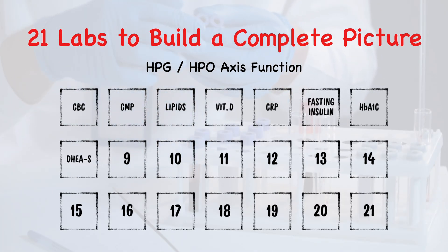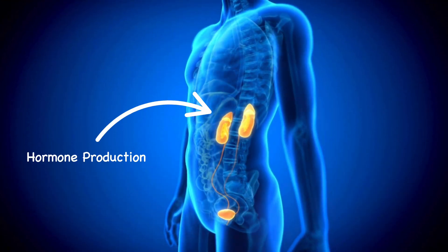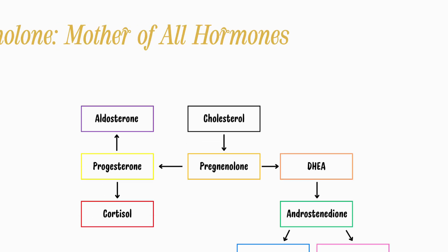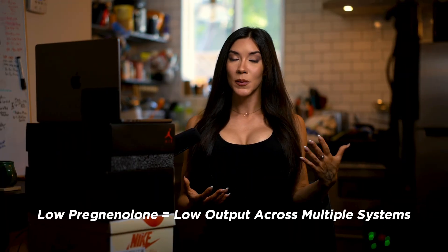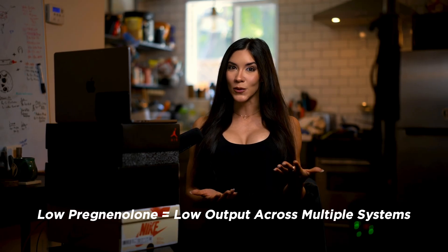Number eight, DHEAS. This is a precursor hormone produced in the adrenals, primarily involved in hormone production. Low DHEAS can indicate chronic stress or even HPA dysfunction — it's critical for energy, mood, recovery, and libido. Number nine, pregnenolone — the mother of all hormones. All adrenal and sex hormones are synthesized from it. If pregnenolone is low, this could be limiting your ability to produce testosterone, estrogen, progesterone, and even cortisol. This is definitely an upstream bottleneck worth catching.